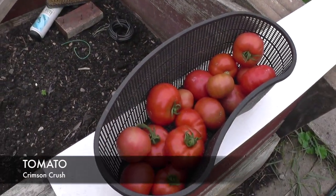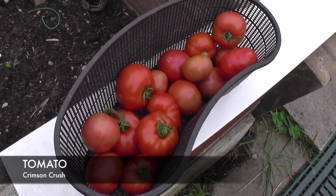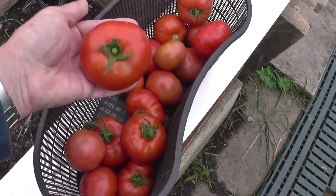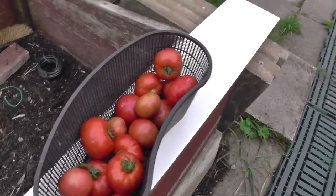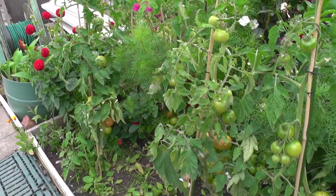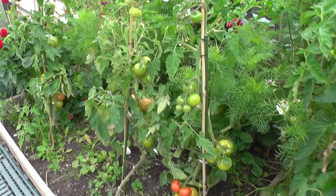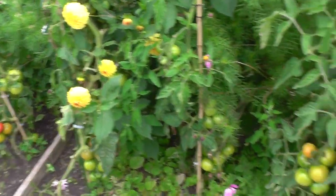This here is the latest picking from the Crimson Crush outdoor tomatoes. As you can see there are some decent-sized fruits on here, and we've still got plenty to go at. Although they are taking the time to ripen because the warm spell seems to have gone away, hopefully we'll get most of these to turn red.